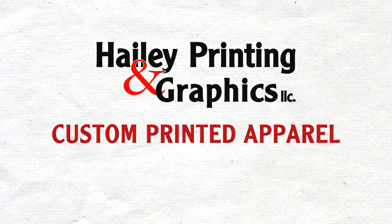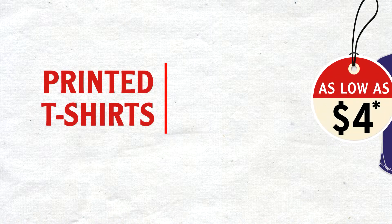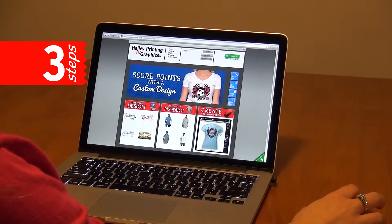At Haley Printing, custom printed apparel is more affordable than you think. Printed t-shirts as low as $4. It's as easy as three steps.